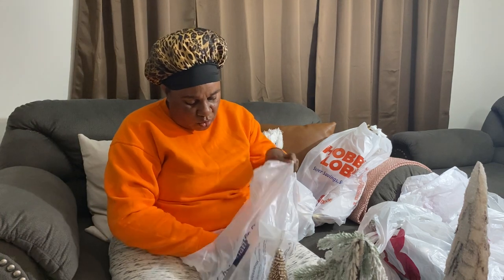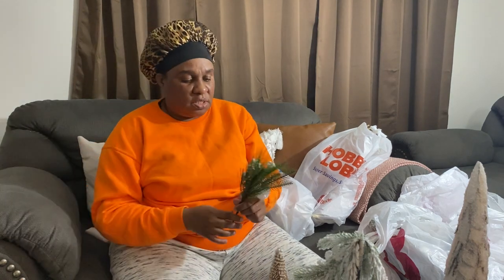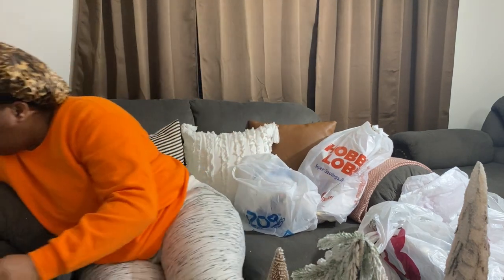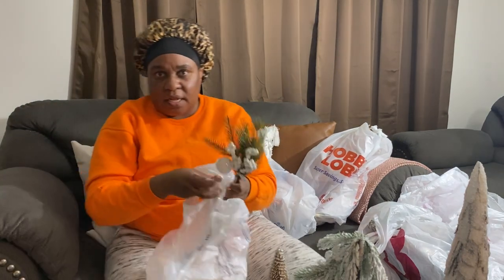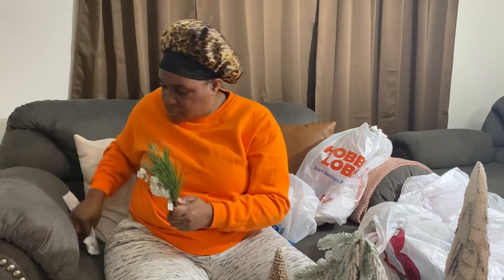I might show you how I kind of style it because it's not going to be done tonight, but you'll get an idea. Let me keep the receipts. This is from the Christmas Tree Shop — three dollars.